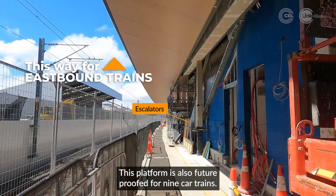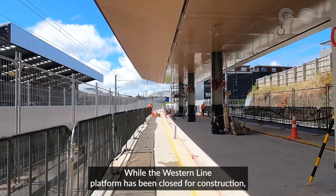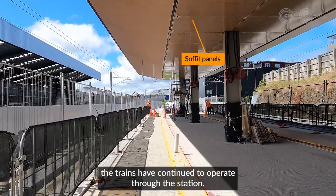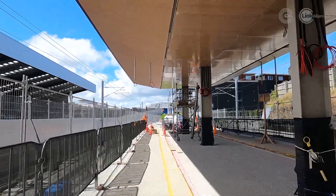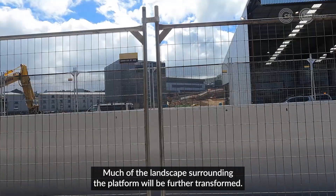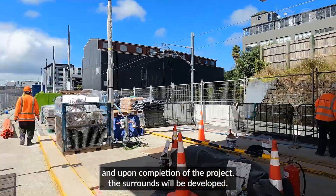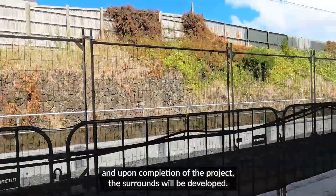This platform is also future-proofed for nine-car trains. While the western line platform has been closed for construction, the trains have continued to operate through the station. Much of the landscape surrounding the platform will be further transformed. The spoil shed we see here will go soon, and upon completion of the project, the surrounds will be developed.